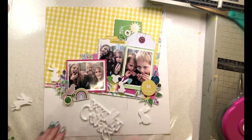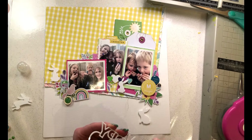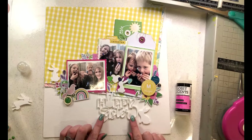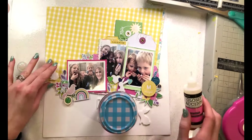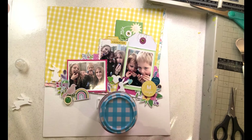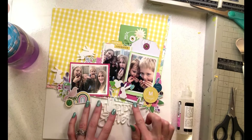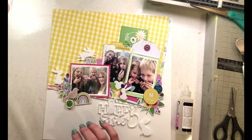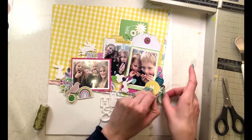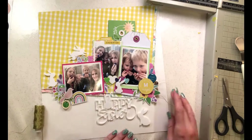I'm adding some little word labels appropriate for my layout. At the top I have a 'Hooray' tag, underneath I have 'Laughter', and I'm about to add 'Yes' on the right hand side and 'Fun', plus a circle that says 'Happy Days' above the everyday magic circle. None of these are overly specific but they all work well for what we were doing that day. I've stuck the Hoppy Easter title down with glossy accents and placed my water mason jar on top to hold it down while it bonds.